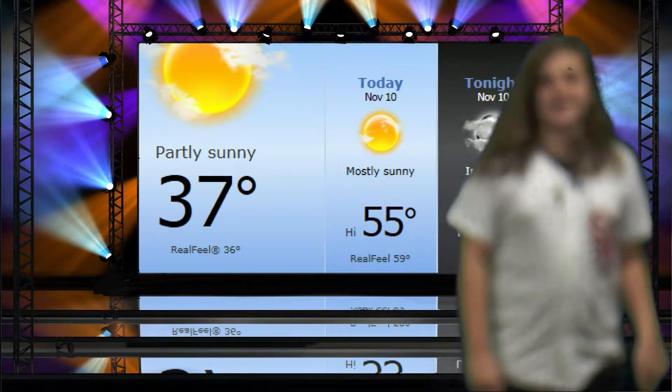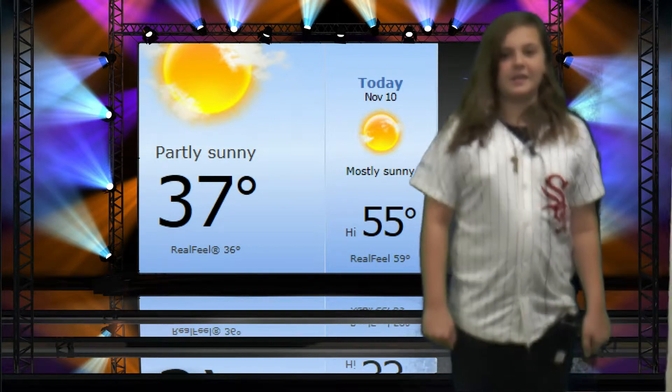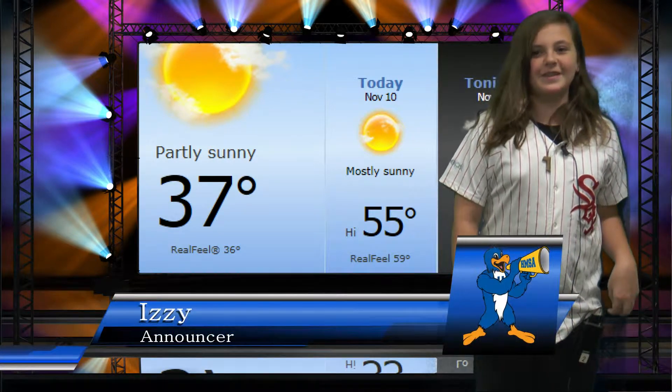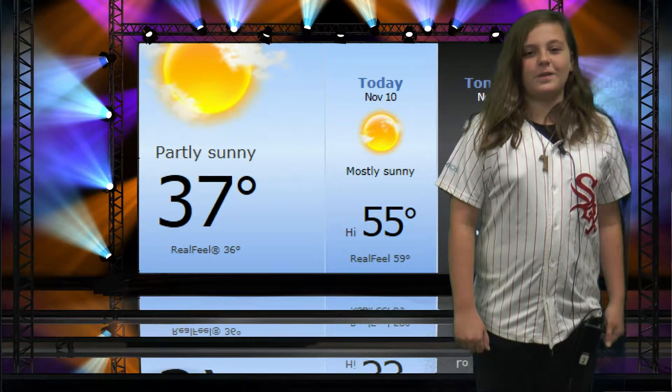Good morning, Hoover Math and Science Academy students and staff. Hi, this is Izzy coming to you live from the WHVR Studio. Today is Tuesday, November 10th, 2015.